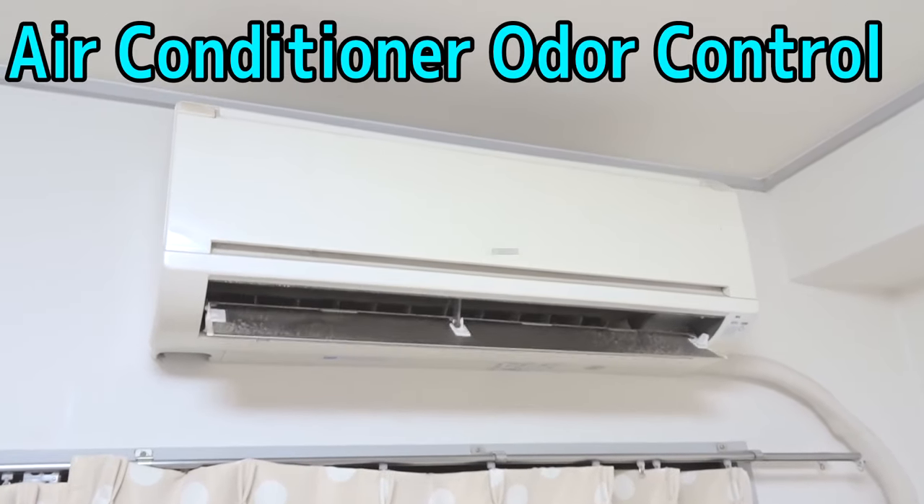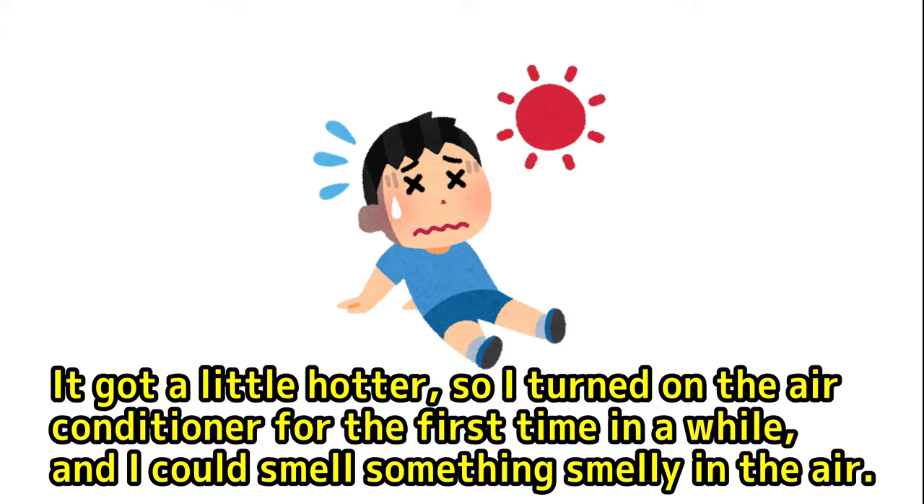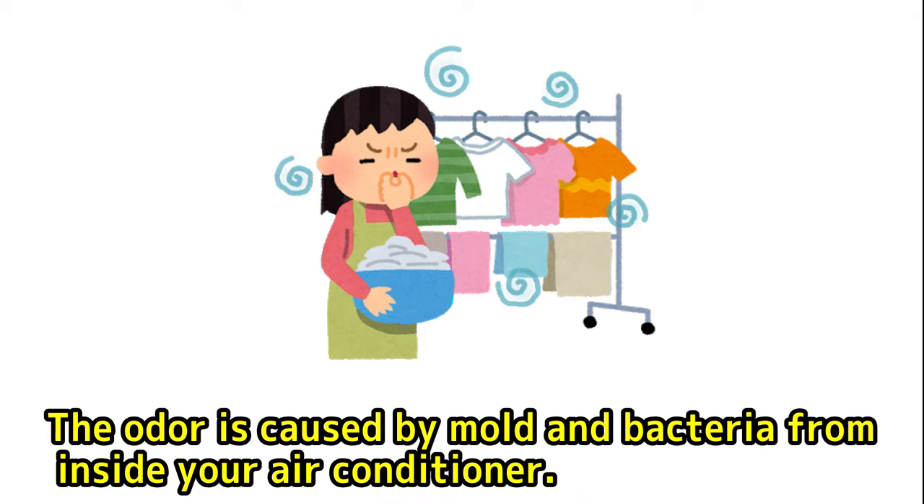Here's an easy way to remove air conditioner odors. It got a little hotter, so I turned on the air conditioner for the first time in a while, and I could smell something smelly in the air. To put it another way, it smells like laundry that has been hung out to dry in a room. The odor is caused by mold and bacteria from inside your air conditioner.